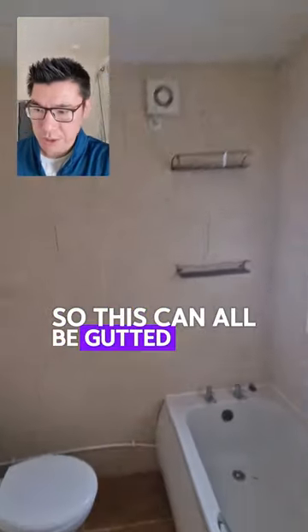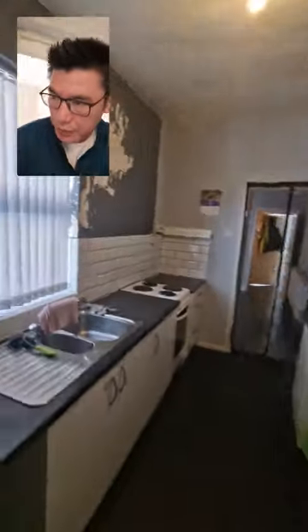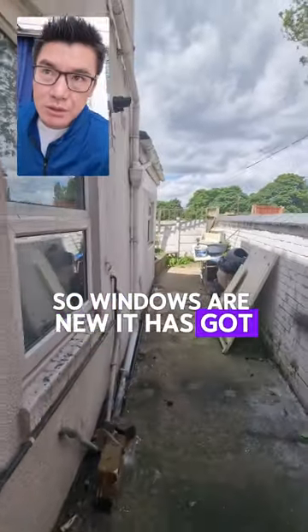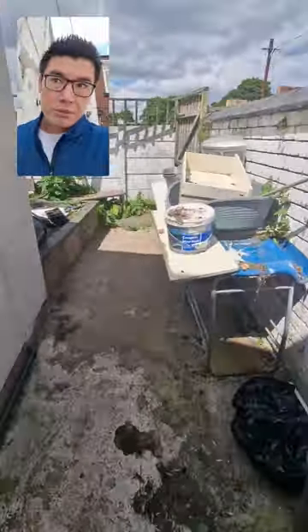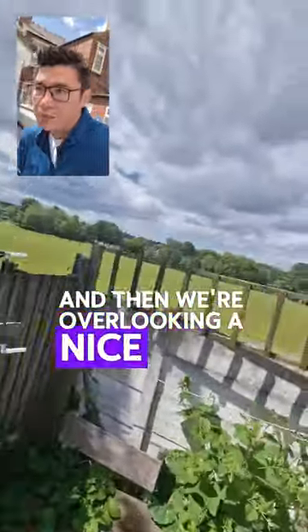So this can all be gutted. I think this all needs to be replaced — there are issues there. Let's go outside. The windows are new — it's got new double glazing, which can be expensive. That looks like owner occupier work, which is always good. There's a small, easy-to-maintain garden.